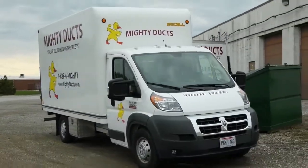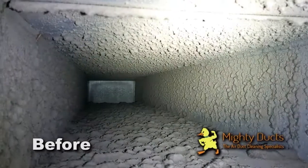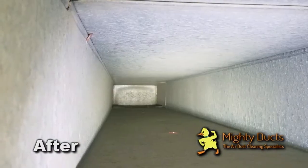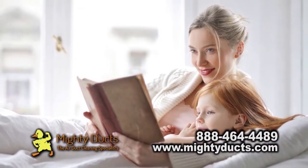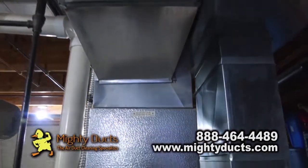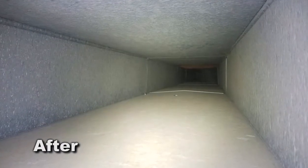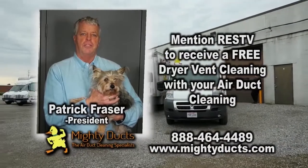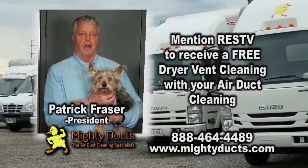At Muddy Ducks, our experienced crews go beyond expectations to make sure your home's entire ventilation system is clean to your satisfaction — we guarantee it. Our process will leave your home cleaner and healthier, and will keep your HVAC system running efficiently by using less energy and reducing maintenance costs, saving you money. Mention RESTV to receive a free dryer vent cleaning with your air duct cleaning.